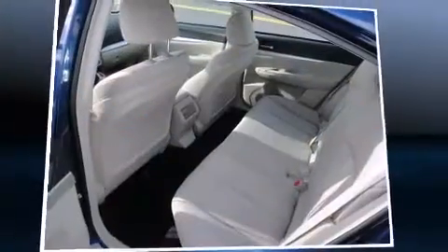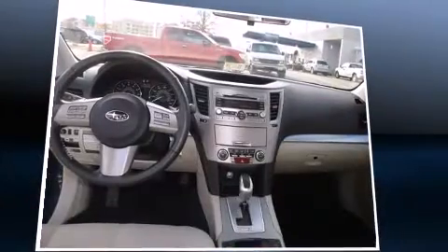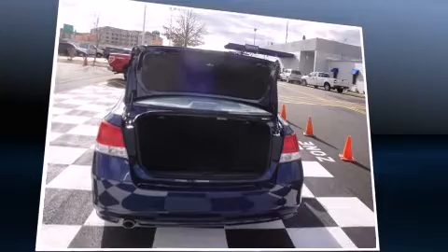Subaru prioritized fit and finish as evidenced by a trip computer, an outside temperature display, fully automatic headlights, and cruise control.